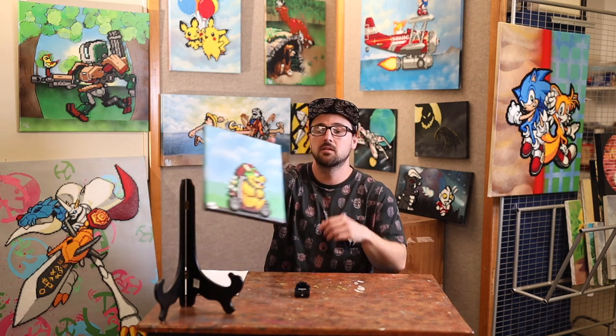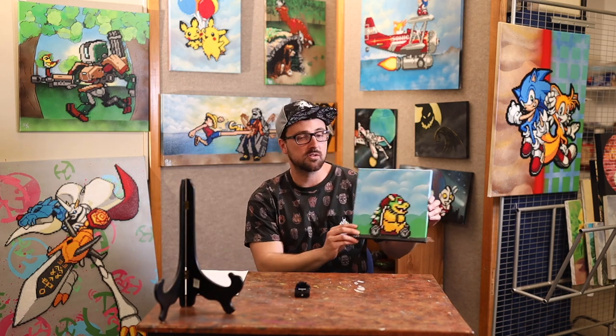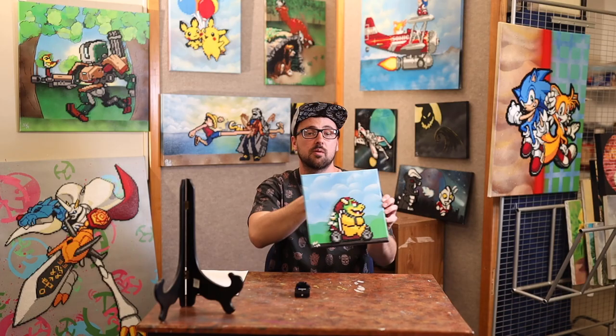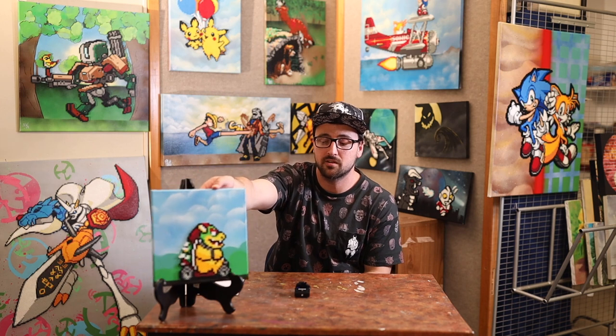Hi, my name is Nate Norman. Today is Friday, April 3rd, and we are here for our virtual First Friday, the first of its kind. Today, we are giving away this really cool Bowser canvas. This is an original spray painted canvas with the Perler bead sprite on top. If you ask some questions down in the comments and I answer them, we will put your name into a drawing to take this little guy home.